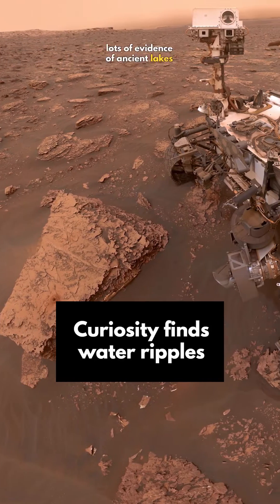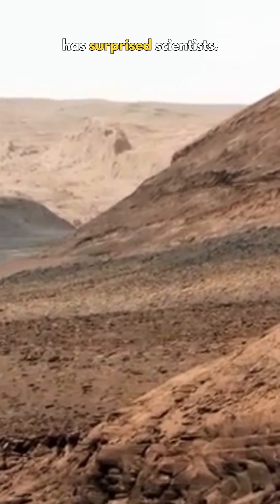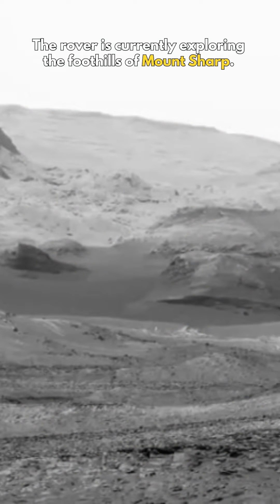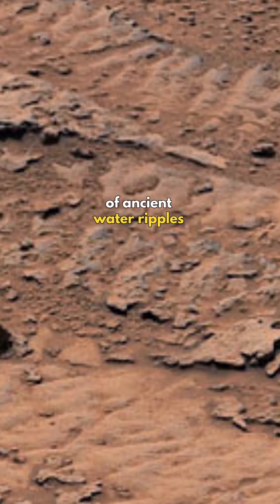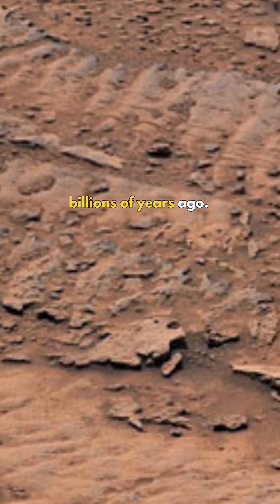The Curiosity rover has discovered lots of evidence of ancient lakes on Mars in these 10 years. But what she saw this time has surprised scientists. The rover is currently exploring the foothills of Mount Sharp, where she saw the clearest evidence of ancient water ripples that were formed by the waves of a shallow lake billions of years ago.